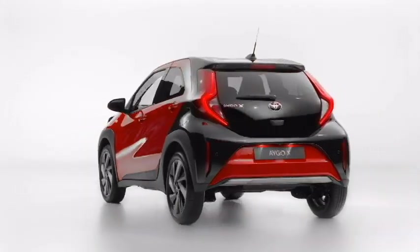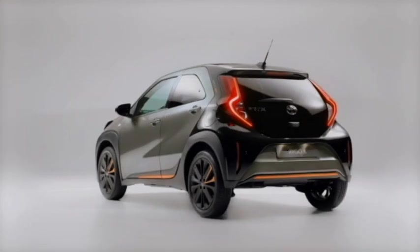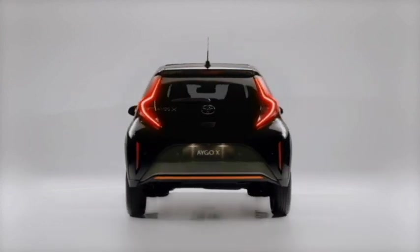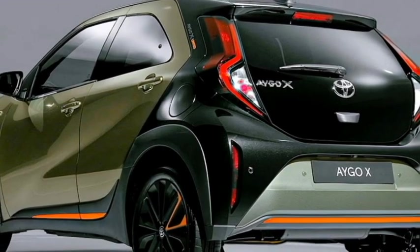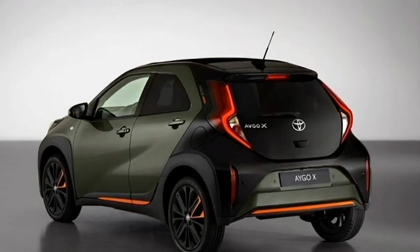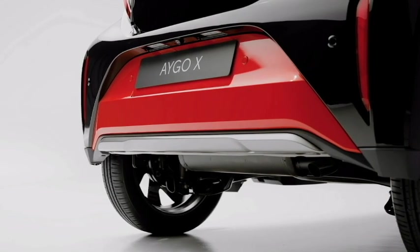The rear profile will receive a new set of vertically placed LED taillights, Toyota badging at the center of the boot, rear washer and defogger, rear wiper, tailgate-integrated spoiler, spoiler-mounted emergency braking light, roof-mounted regular antenna, rear fog lights, an updated rear bumper with black cladding, and a rear faux silver skid plate.